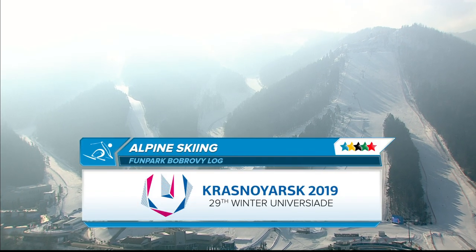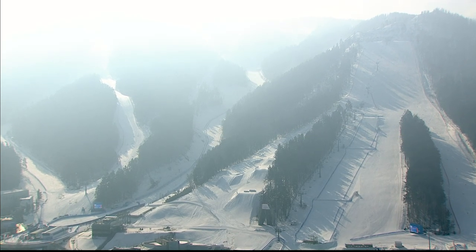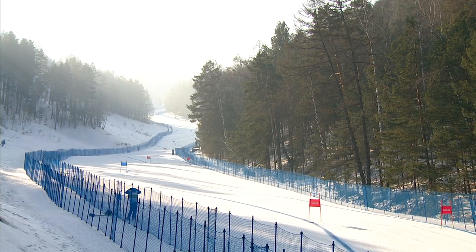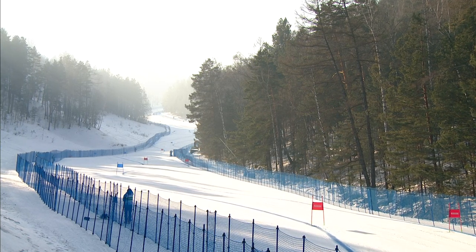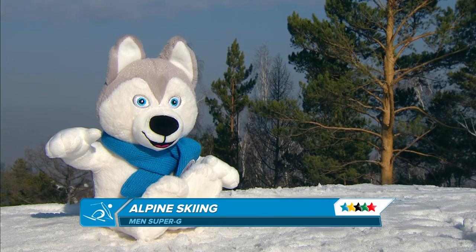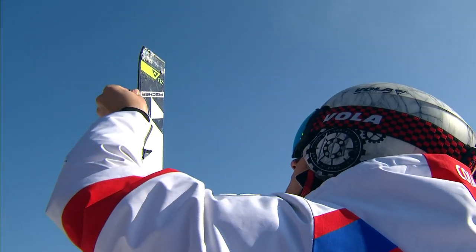Welcome along to Krasnoyarsk in Siberia and the Fun Park Bobloy Vlog for the 29th Winter Universiad. It is day one of the Alpine competition and it is men's Super G day here in Siberia. A glorious day as the men look to win their first medal of this Winter Universiad, and preparations are almost finished.